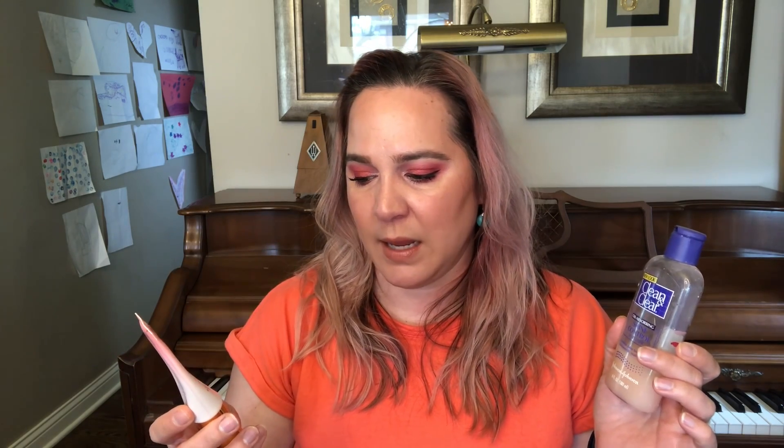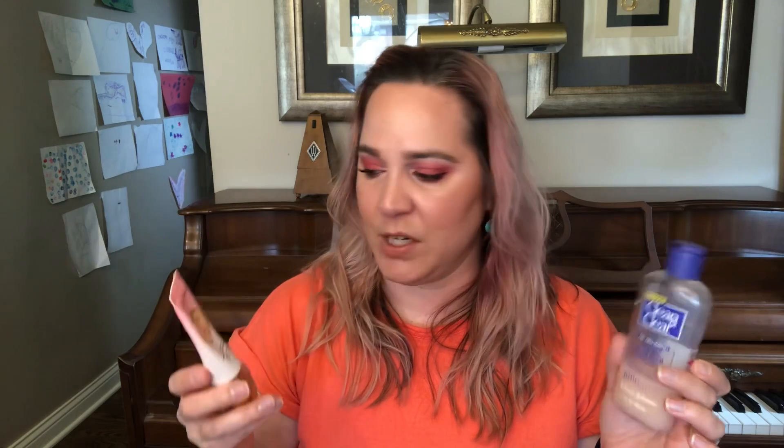And this is my Too Faced Primed in Peachy Cooling Matte Primer. I love this so much — it's a favorite. I have bought backups of this and this was in a project, but I did not finish it.